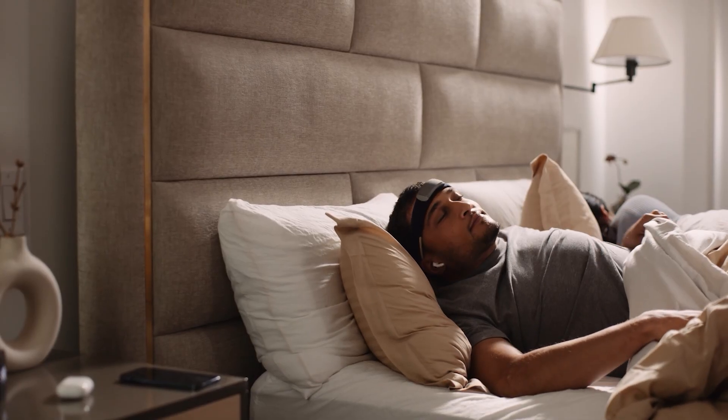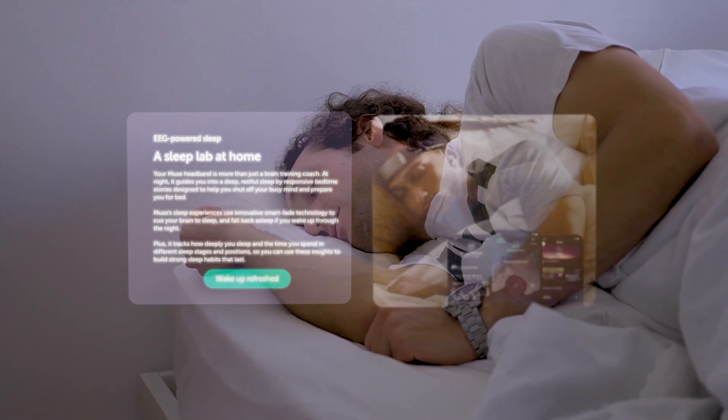This device also has programs to help you get to sleep and it monitors your sleep quality. It monitors your movement and breathing while you sleep, and if you wake during the night the sound will come on again to get you back to sleep. Over time you can look at the data and see how your sleep improves.